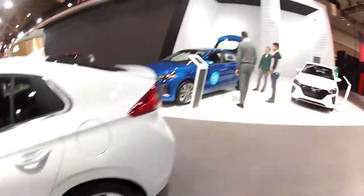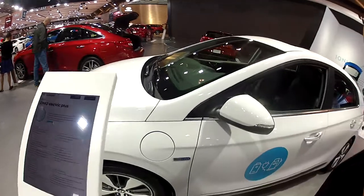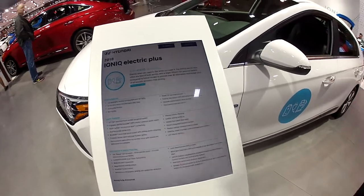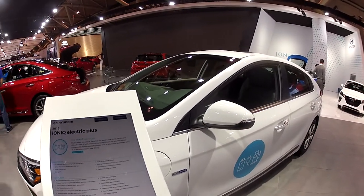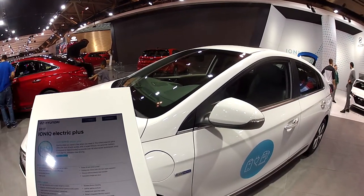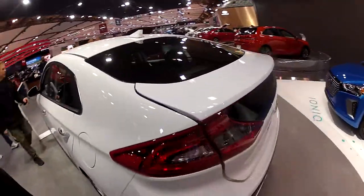Let's go over the regular hybrid. It has a 1.6-liter inline four-cylinder direct-injected engine with a 45-kilowatt electric motor and an 8.9-kilowatt-hour lithium-ion battery. The electric range goes up to 40 kilometers — not bad, but the Chevy Volt is much better, close to 100 kilometers.